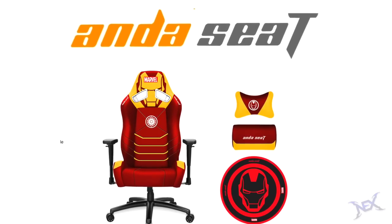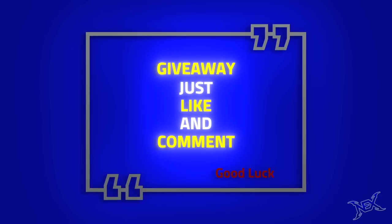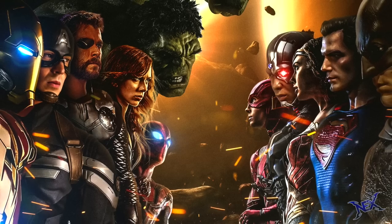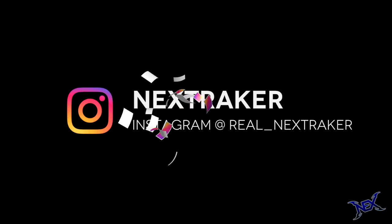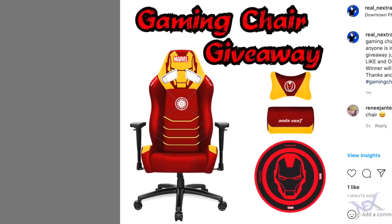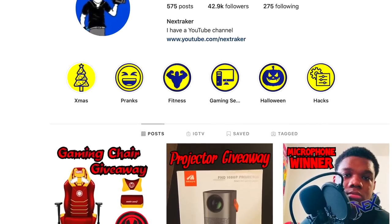Since most of you guys are gamers, I'm sure you'd like to enter this giveaway. Just go ahead and leave a like on this video and a comment below telling me which is your favorite superhero and why. Also, you can follow me on Instagram to improve your chances of winning this chair — leave a comment on the designated post at real_nextraker. Good luck pranksters.